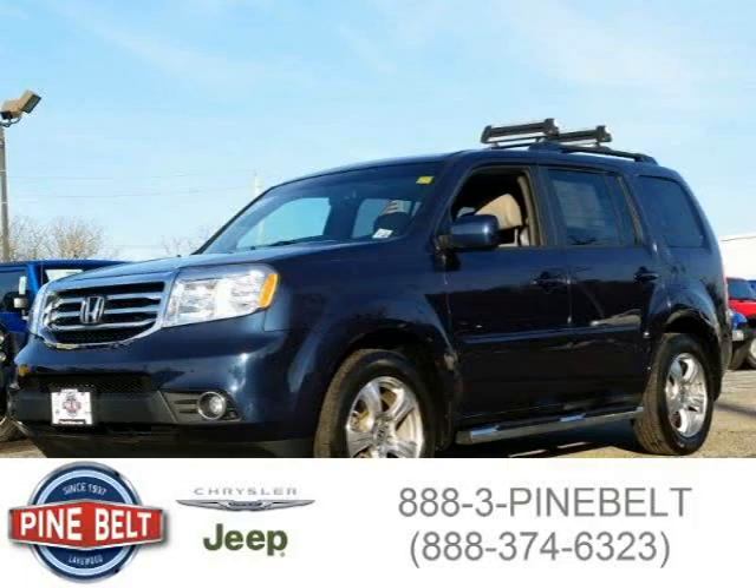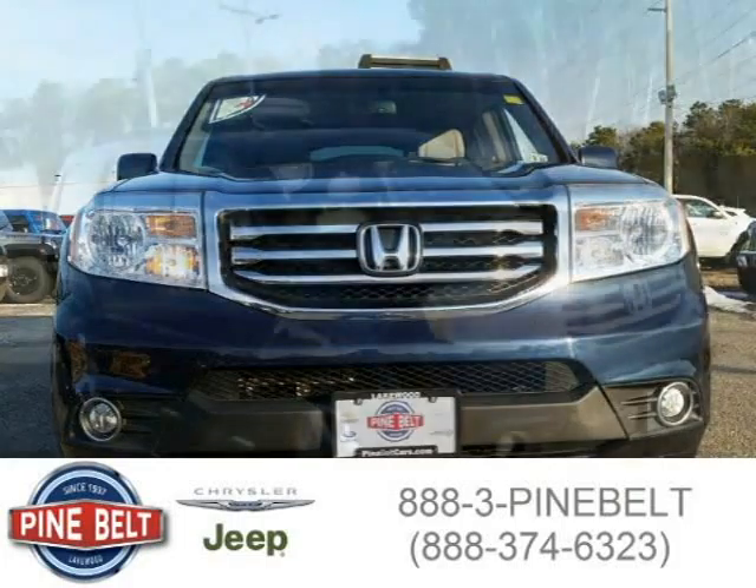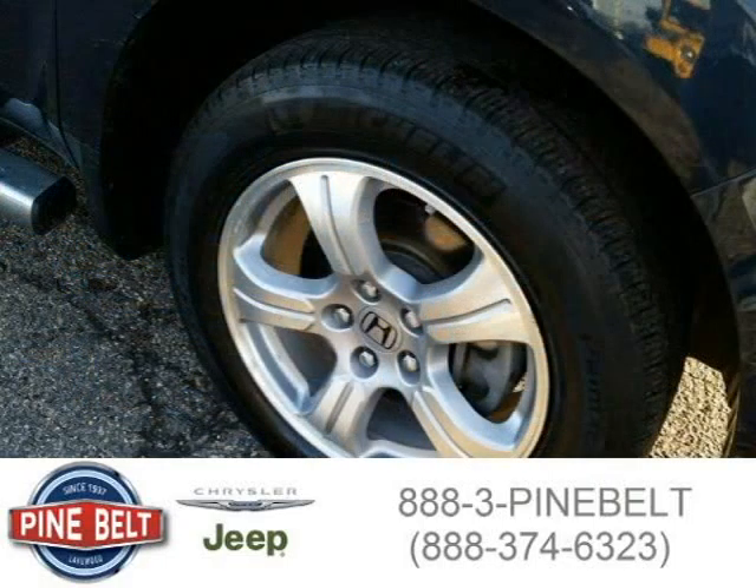This 2012 Honda Pilot SUV is located in Toms River, New Jersey and has 23,809 miles on it. This SUV has a beautiful Bali Blue Pearl exterior paint color which is complemented by a gray interior color. For more information on this great SUV, please click the link below.